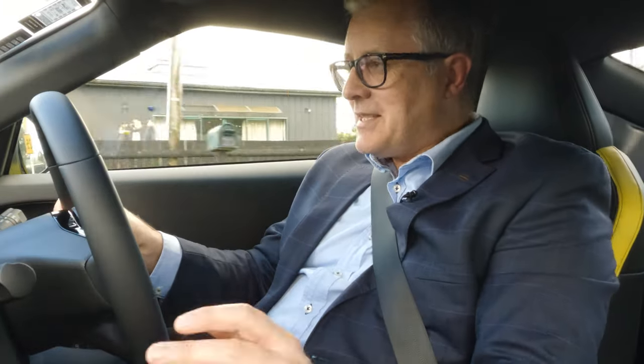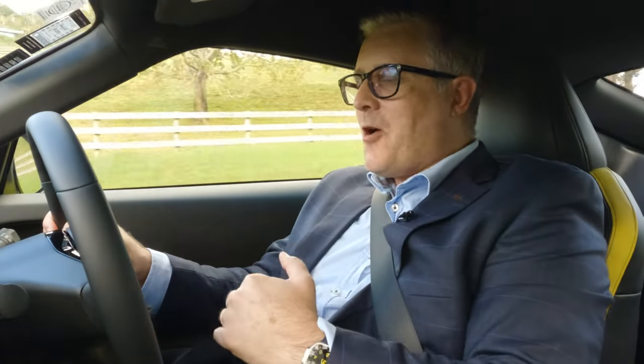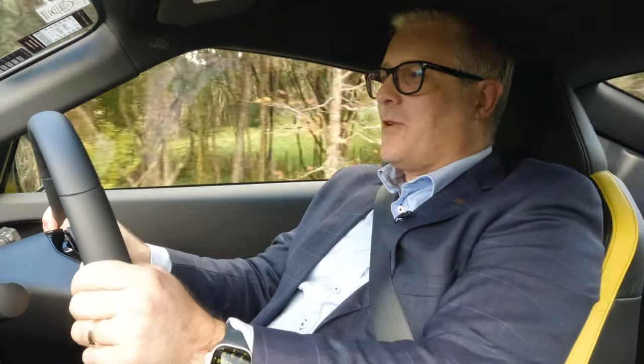Forgive the Gen X reminiscing, but when the Z first came out, the toughest thing about learning to drive wasn't getting off TikTok when you were behind the wheel — it was mastering the manual transmission. The art of the clutch, bike-matching revs. But once you stop kangaroo hopping away from the lights, the manual gearbox symbolized the true joy of driving.